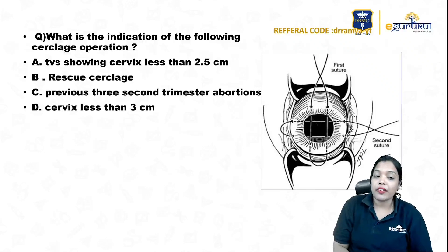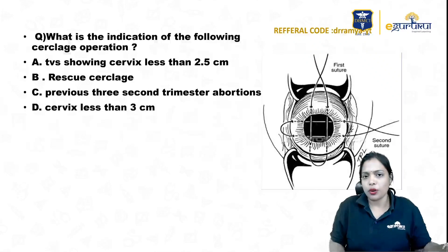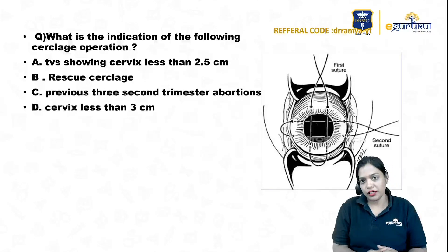The options are: TVS showing cervical length less than 2.5 centimeters; rescue cerclage; previous three second trimester abortions; cervix less than 3 centimeters. First and foremost, what type of cerclage is this? Most of the time, any cerclage operations we see, our mind mainly strikes towards McDonald's cerclage because that is the most commonly applied cerclage.